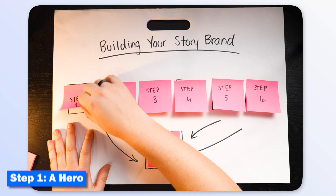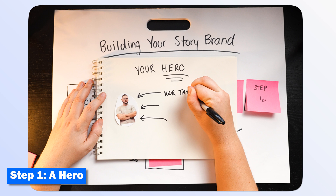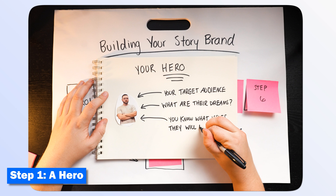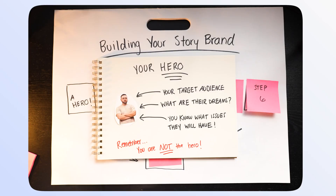Every story starts with a hero — Spider-Man, Superman, Batman, Katniss Everdeen, Buddy the Elf. It doesn't matter. But a lot of people get step one wrong by assuming that their brand or their company is the hero. It's not. The hero is your customer, not you. My hero is someone or some business trying to grow a brand on social media. You really want to define your hero and your target audience — who they are and what they're looking to achieve.